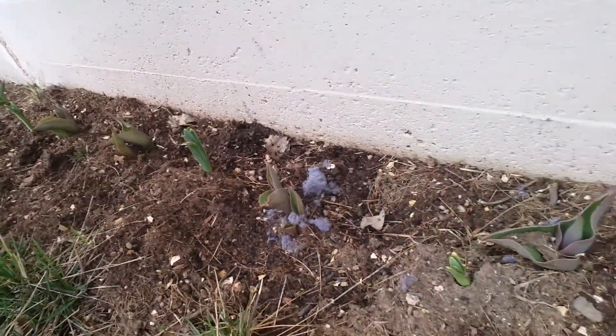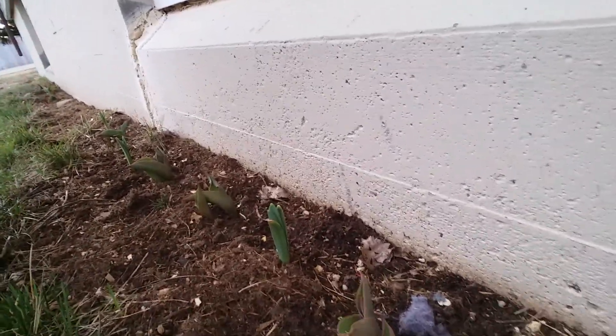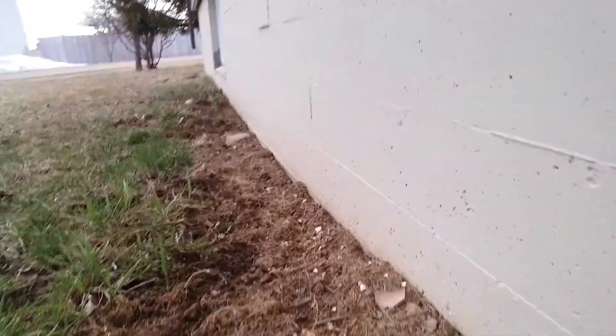Oh shoot, you can't quite see. It's not really easy getting the angle right, but you can see what I mean — tulips, daffodils, tulips, daffodils. These look — I thought I planted stuff here, but I guess I just kind of wanted to put something right here originally. I'll figure that out when I want to grow there. Keep on growing.